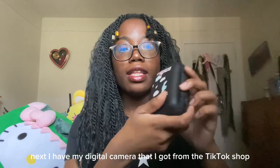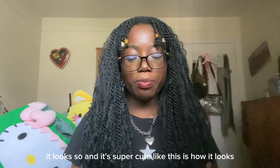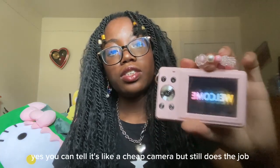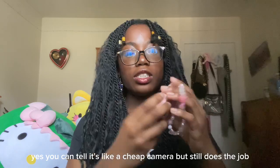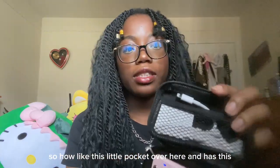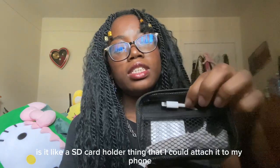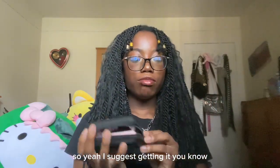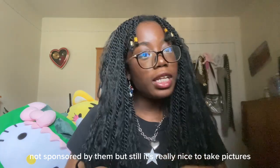Next, I have my digital camera that I got from the TikTok shop. It works well and it's super cute. When you turn it on it says 'welcome' — so you can tell it's a cheap camera, but it does the job. I brought it to the concert and me and my friends took really cute pictures. There's a little pocket with an SD card holder that I can attach to my phone to get the pictures. I suggest getting it — not sponsored, but it's really nice.